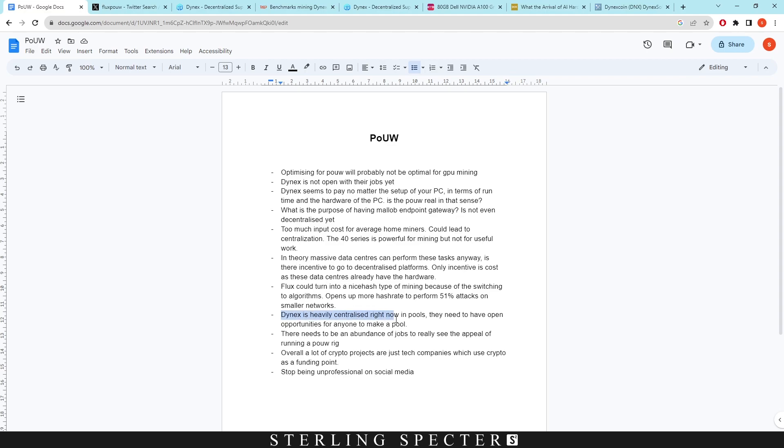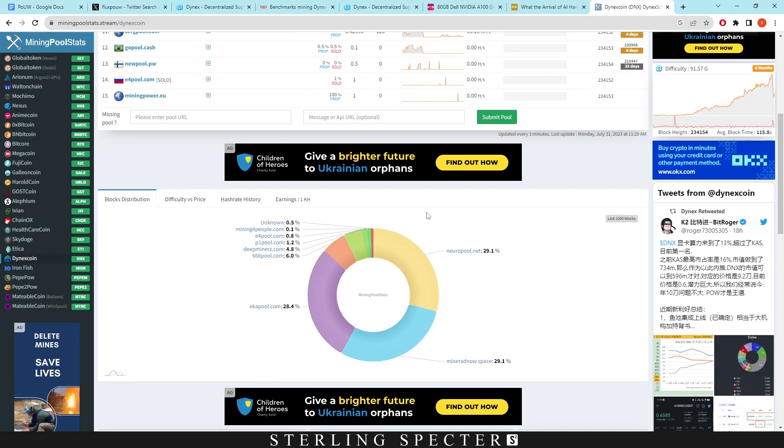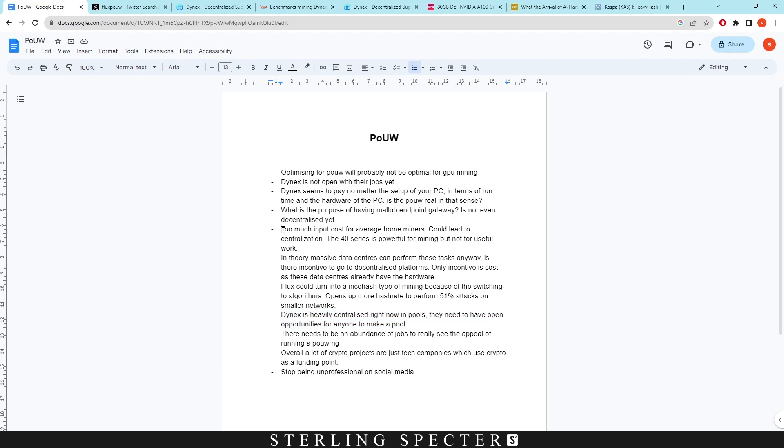The network is also heavily centralized in its pools. You need confirmation from the Dynex team to create your own node — you can't just set one up. These are the only pools that have been allowed. With other coins like Kaspa we see 55% of blocks from unknown solo nodes, showing more decentralization. If you don't allow open pools, you get more centralization. We need full transparency and anyone should be able to create their own pool and run their own node.